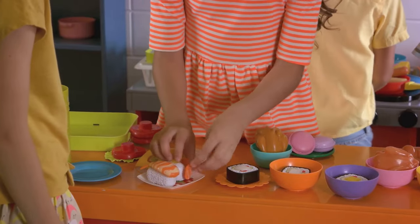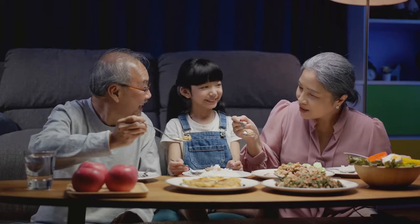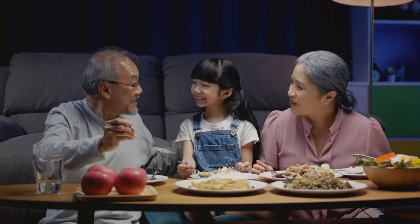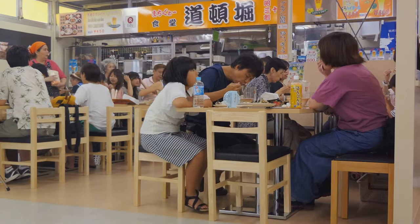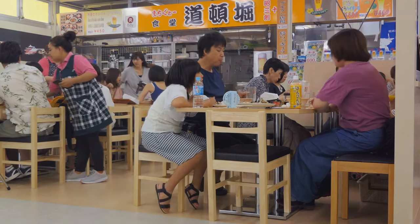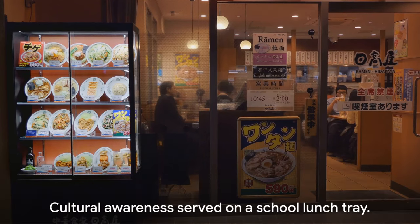Each dish is carefully selected, not just for its nutritional value, but for its cultural significance, teaching children about their heritage one bite at a time. It's about understanding the local produce, appreciating seasonal ingredients, and recognizing the regional culinary specialties that define Japan's diverse culinary landscape.